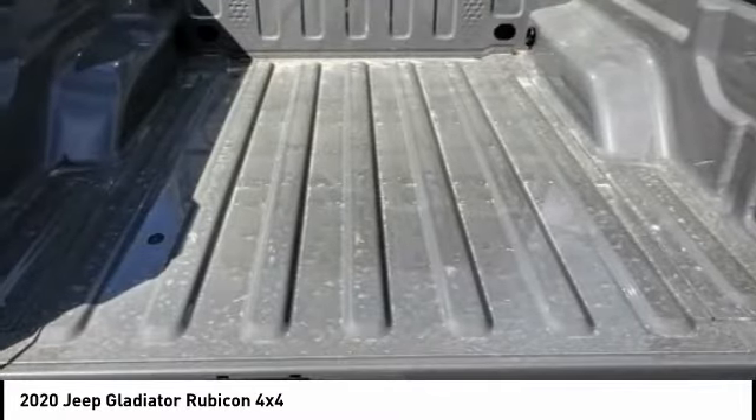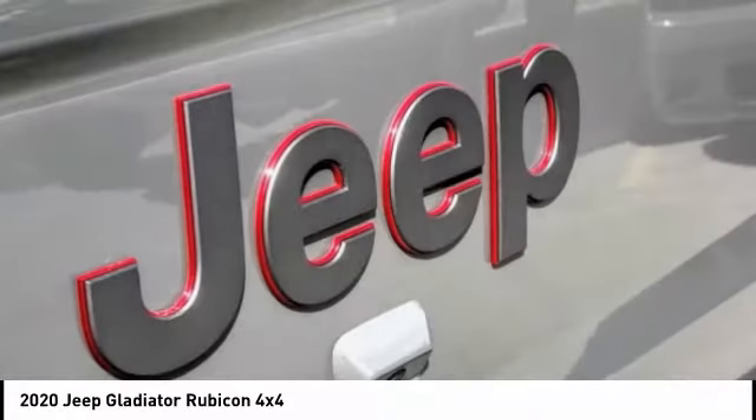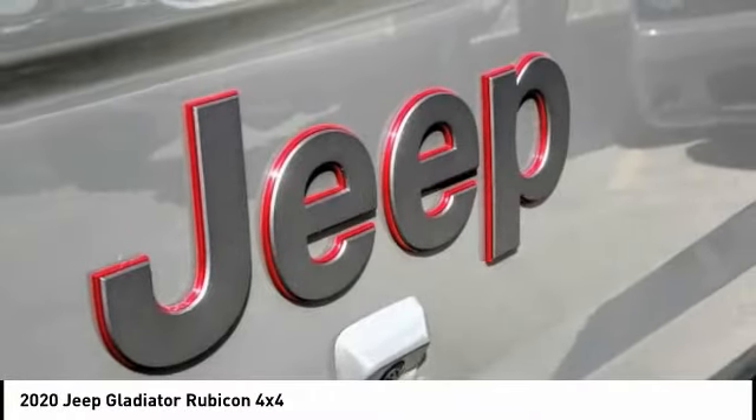Fog lights, four-wheel disc brakes, speed control, limited slip differential, and rear window defroster.